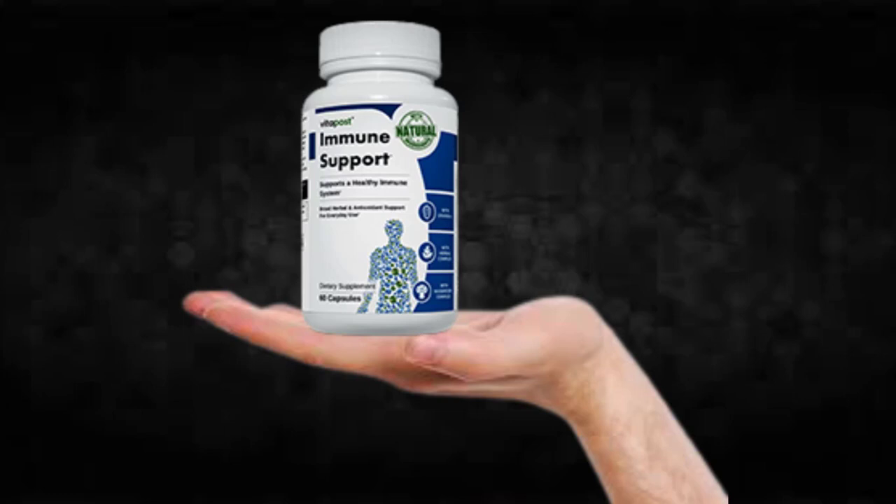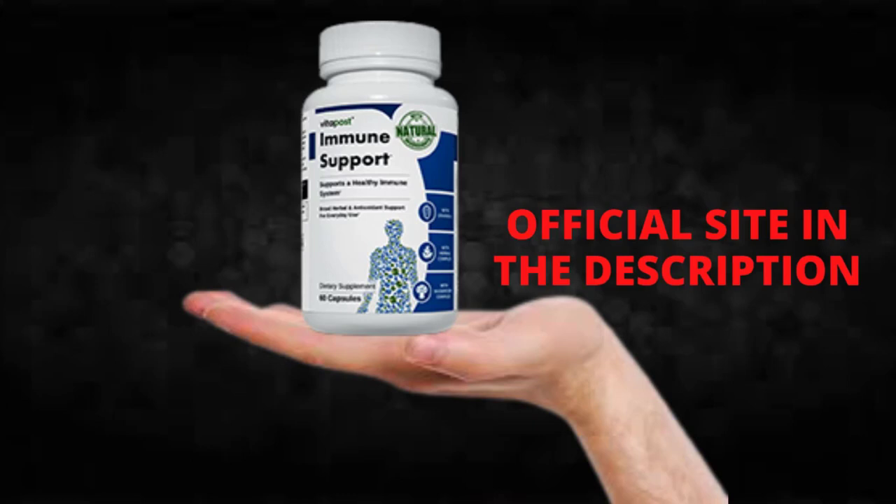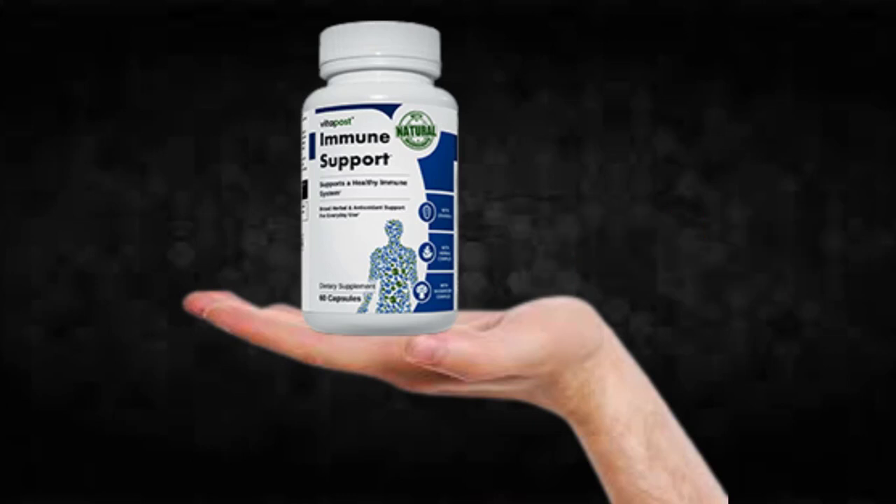I wanted to record this video first to tell you to be careful with the website you are going to buy Immune Support from. And if you do buy the product, follow the exact treatment and take it seriously. Remember that your results will be very different from any other person because your organism acts in a very unique way.